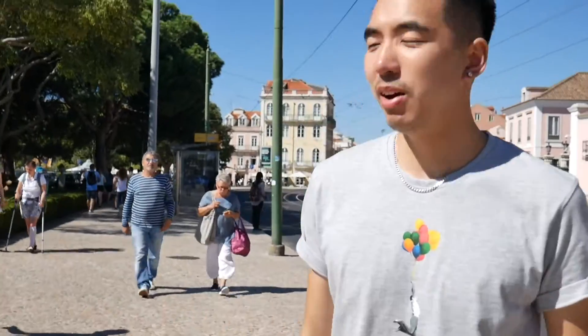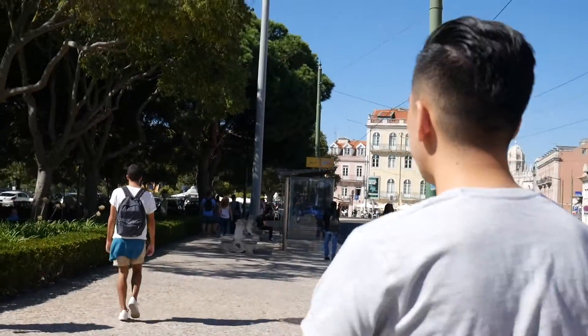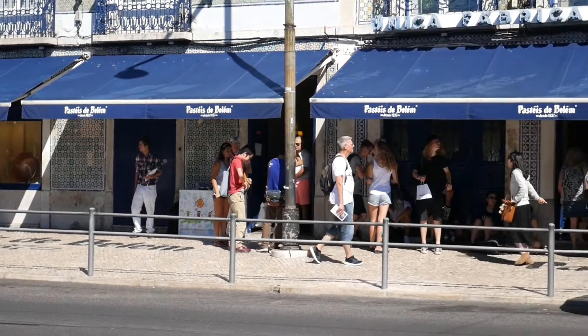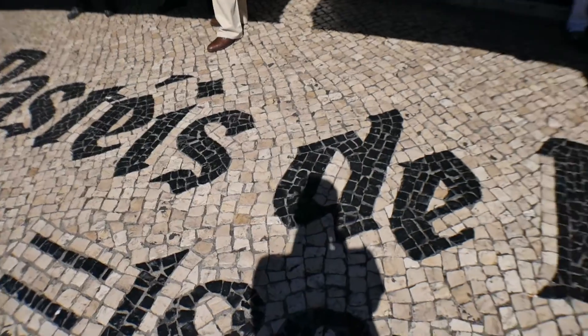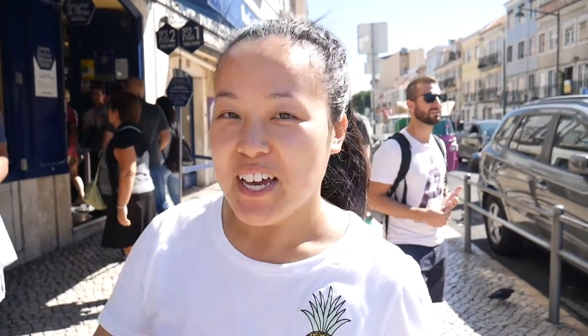We just got to Belém and we are going to Pastéis de Belém now — trying to find it, although we're a little bit lost but we'll get there in the end. We're now outside Pastéis de Belém. I'm excited. You can tell that this place tastes good because look how busy it is — there's a queue going outside as well.